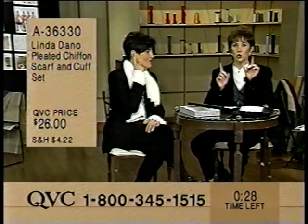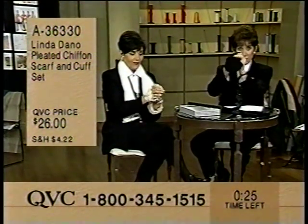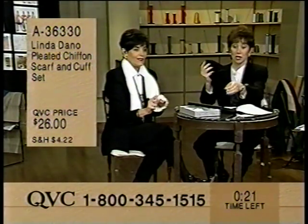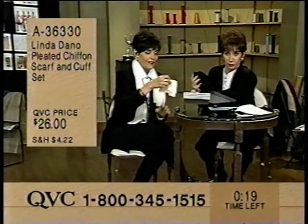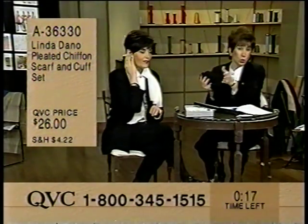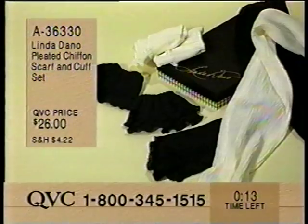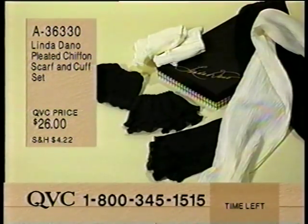This is your choice. They come in the set of black - you get a pair of cuffs and the scarf - or the set of ivory. Linda's signature box is beautiful, done in black and white houndstooth. Excellent for gift giving, and it's $26. The scarf is 42 inches long, all hand-washable polyester. Every gift comes with Linda's romance card and a picture of her. Call 836-330, $26.